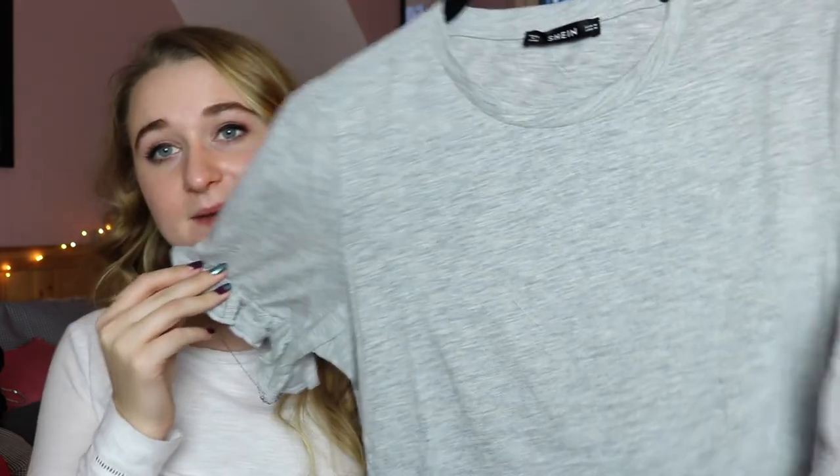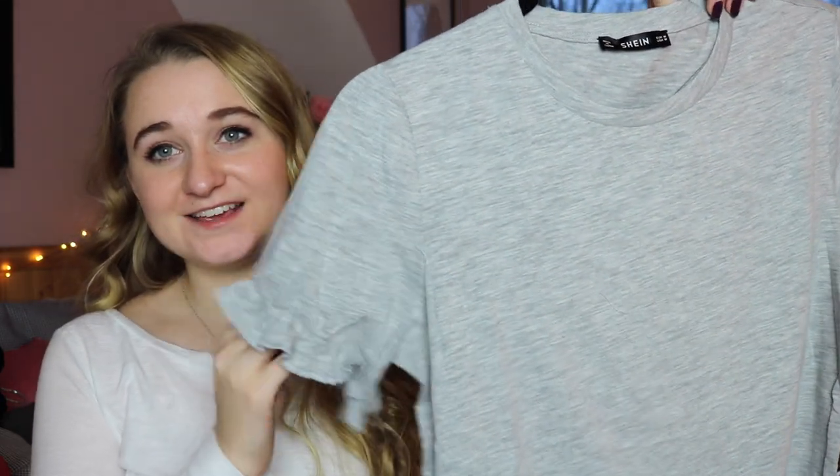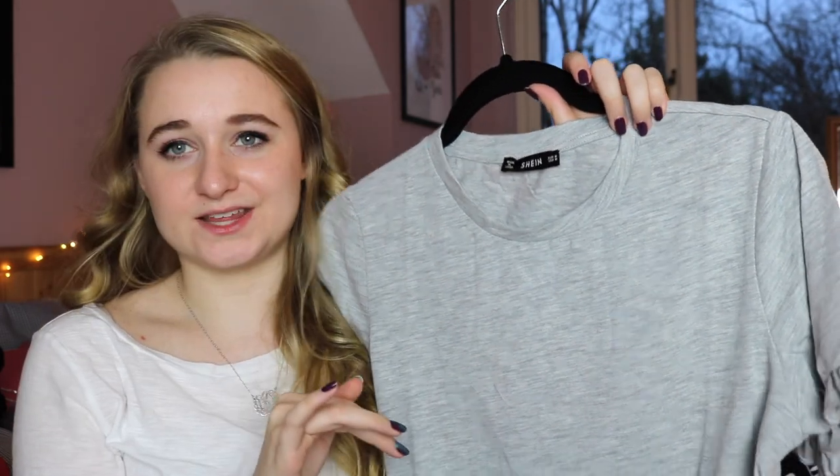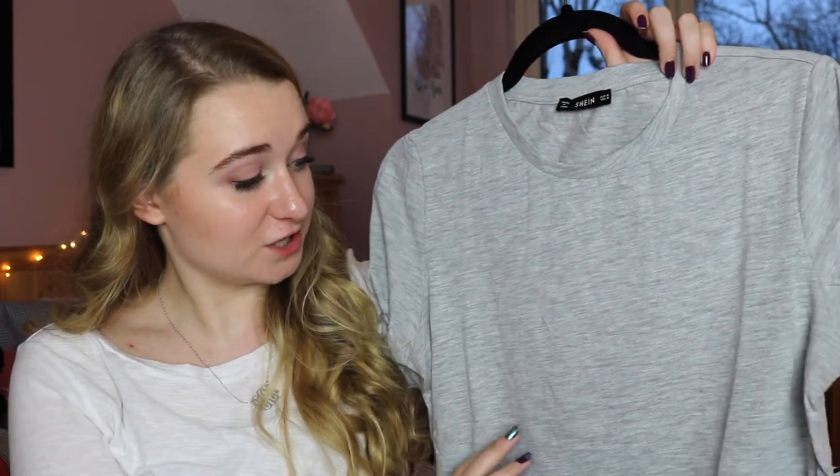The last clothing item from Shein is this basic grey t-shirt with little ruffle edge sleeves — it's very me. I like basic t-shirts but with something a little extra, and I love ruffles. I got this in a medium, which I think is the right size. I want it nice and loose and baggy. It's definitely a spring and summer piece, not winter, but it was about 6 euro so definitely worth it.